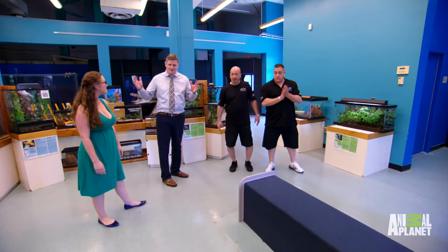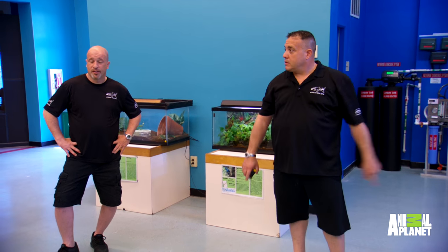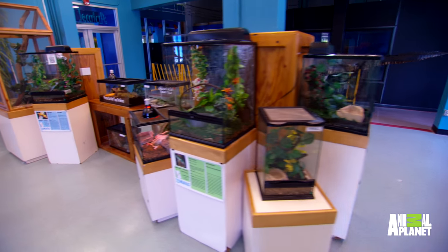We're doing some reworking and we imagined a featured aquarium right in the middle of this room — you can walk around it. You can see in here we've got a bunch of small exhibits, so we're thinking big.